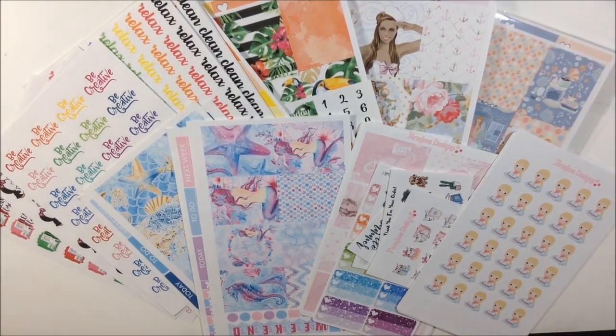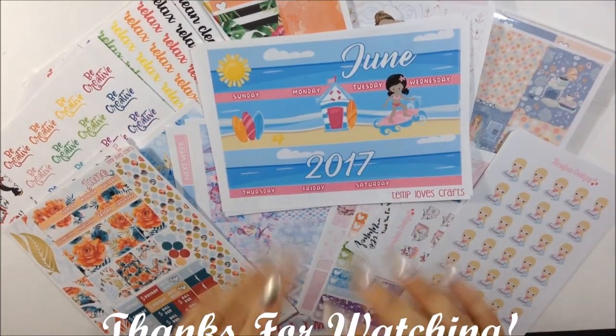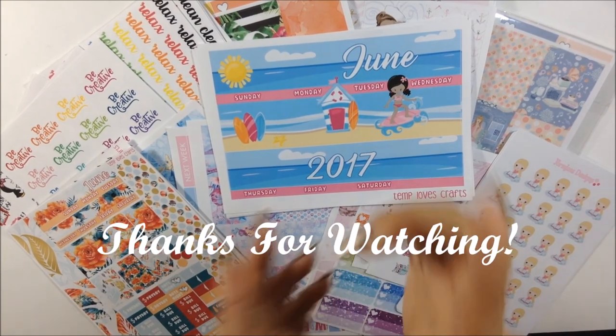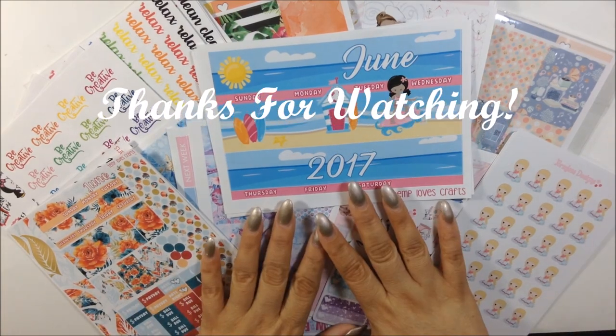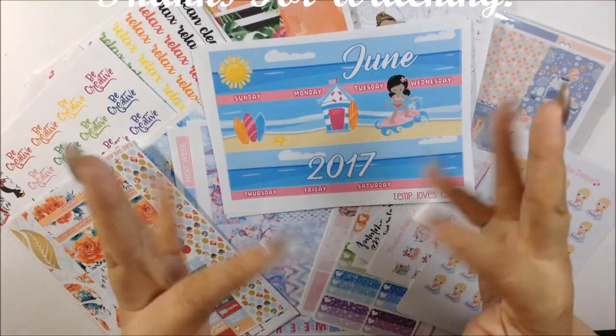And yeah, so these are all my sheets for my haul. If you like this video please give me a thumbs up — it helps my channel. If you're not a subscriber, please hit the subscription button below to be part of my fam. I love you all and I will see you in my next video. Bye bye.